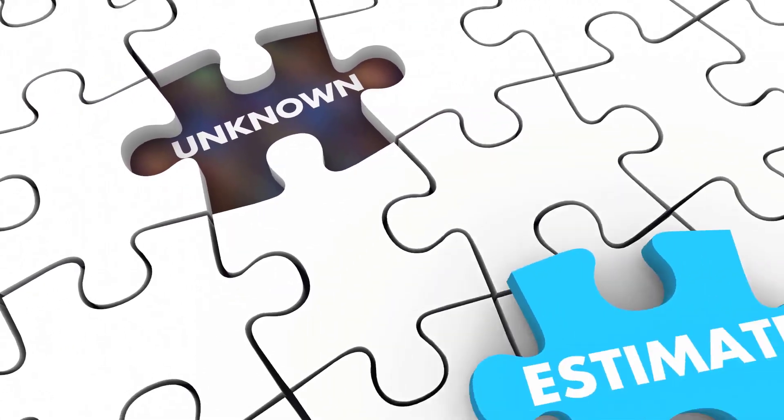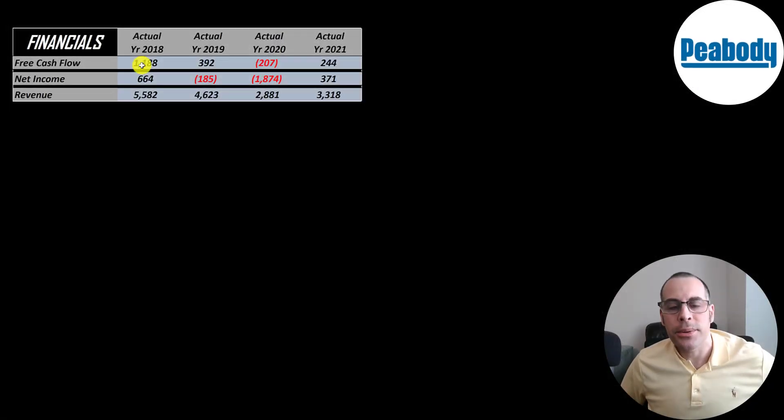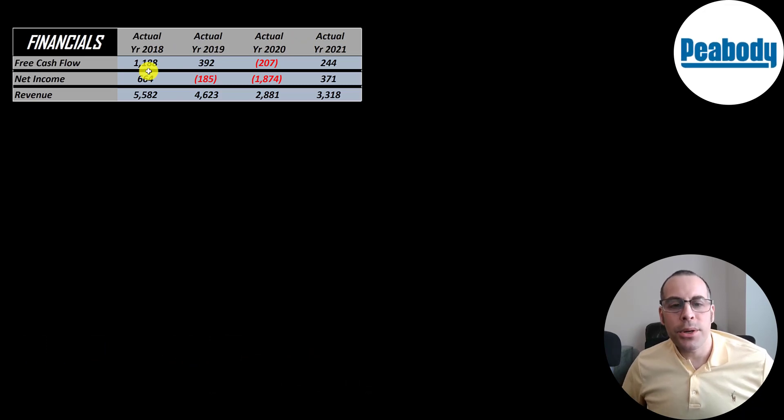Let's look at their financials. The way you value a company is you estimate the free cash flows into the future and then discount those numbers back to today's value. Free cash flow is cash flow from operations minus capital expenditures. They did have negative free cash flow in 2020, but positive in other years. Net income is revenue minus expenses — that was negative in 2020 and 2019, positive in 2018 and 2021. Revenue goes from 5.6 billion down to 3.3 billion, but it did increase half a billion from 2020 to 2021.